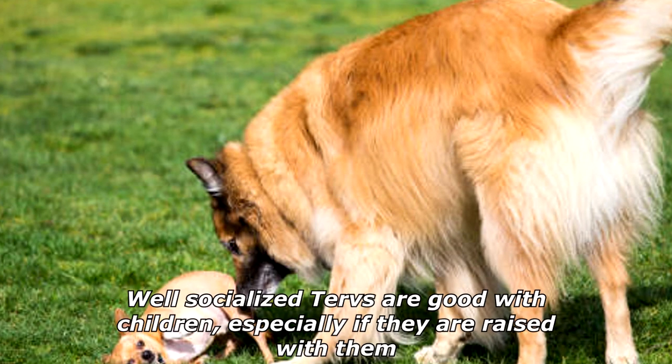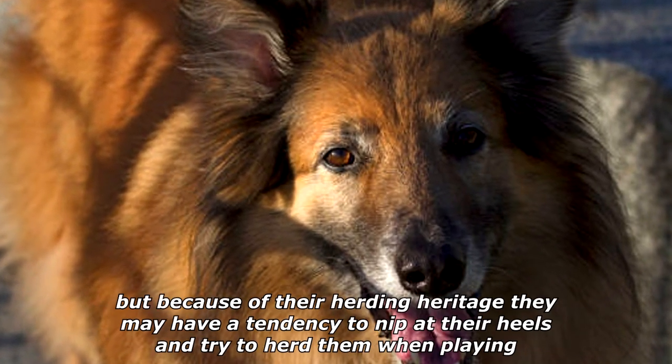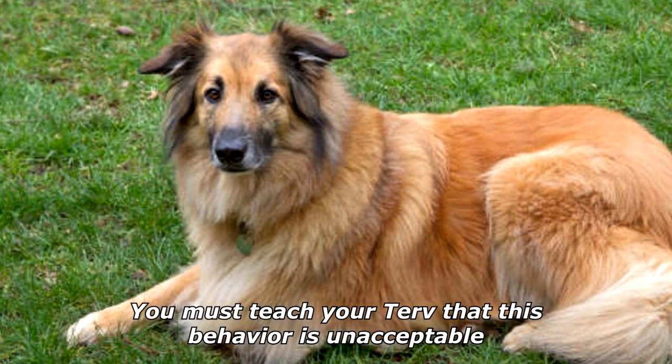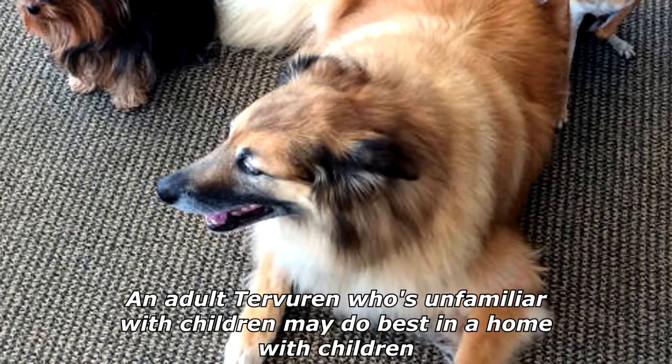Well-socialized Tervs are good with children, especially if raised with them, but because of their herding heritage they may have a tendency to nip at their heels and try to herd them when playing. You must teach your Terv that this behavior is unacceptable. An adult Tervuren who is unfamiliar with children may do best in a home with children who are mature enough to interact with him properly.